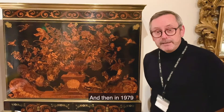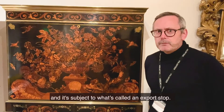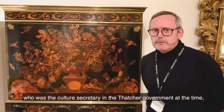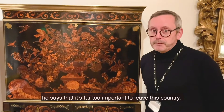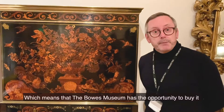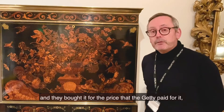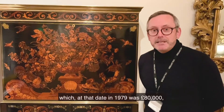Then in 1979, the collector sells it to the Getty Museum in California, and it's subject to what's called an export stop. So Norman St. John Stevas, who was the culture secretary in the Thatcher government at the time, says that it's far too important to leave this country. So it has an export stop put on it, which means that the Bowes Museum has the opportunity to buy it, and they bought it for the price that the Getty paid for it, which at that date in 1979 was £80,000.